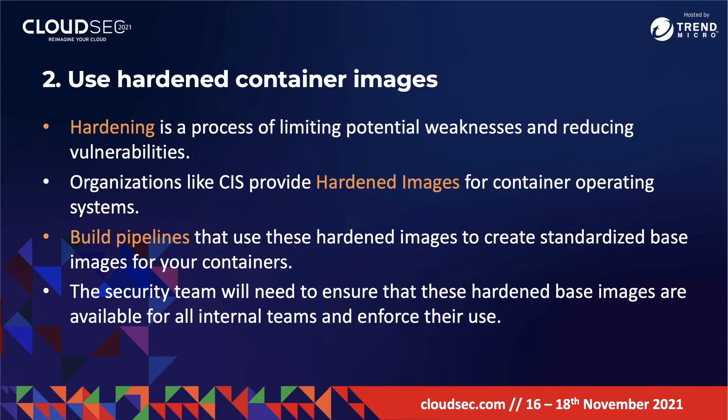Organizations like CIS provide hardened images for container operating systems, and you should use them. Security teams should build pipelines that use these hardened images to create standardized base images for your containers. They will also need to ensure that teams across the company have access to these hardened base images and enforce their use.